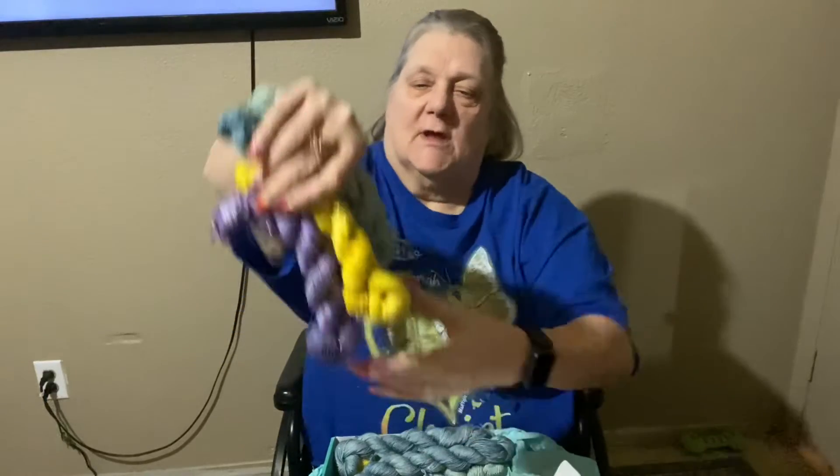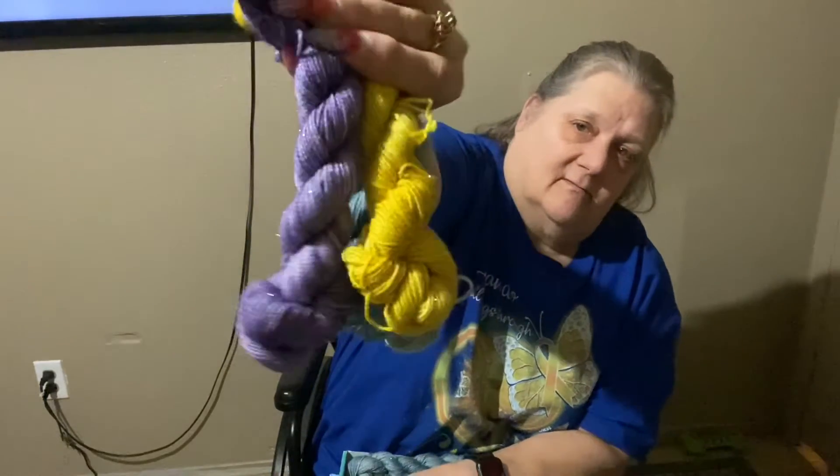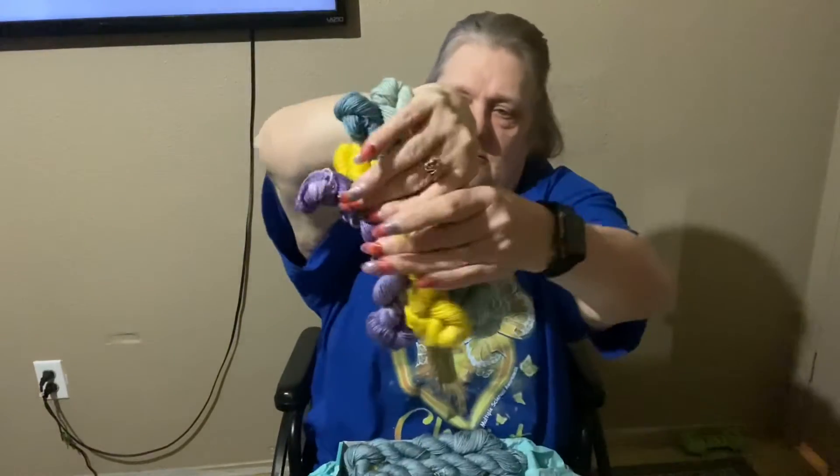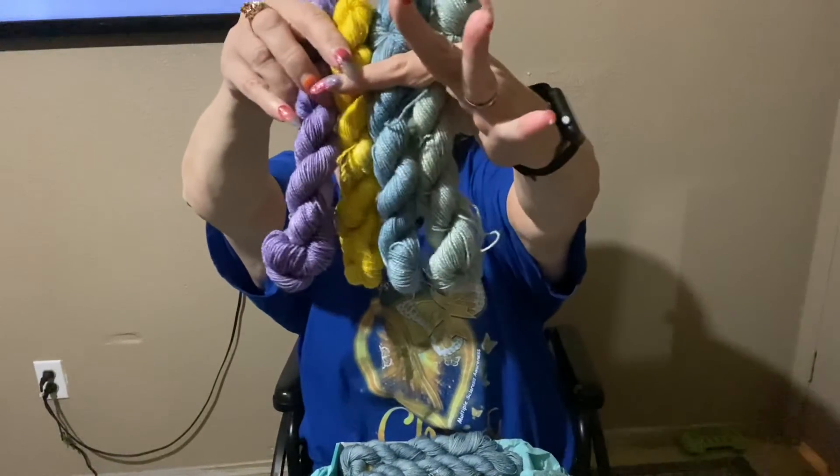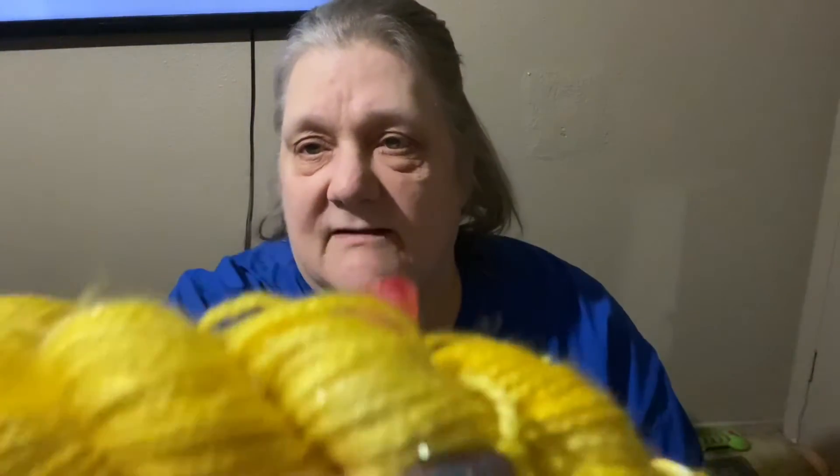I got these four colors — you can see all four of them — and I got three skeins of each. So let's look at these. This is really tiny, probably fingering yarn. I've got it in yellow — see the sparkles in there?